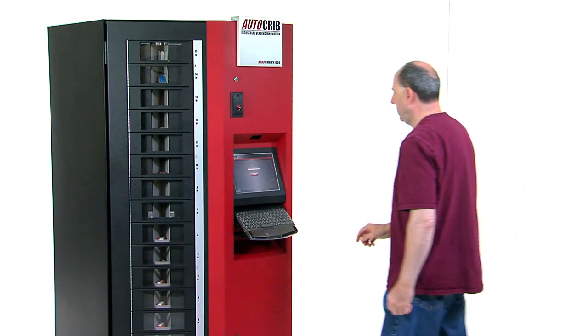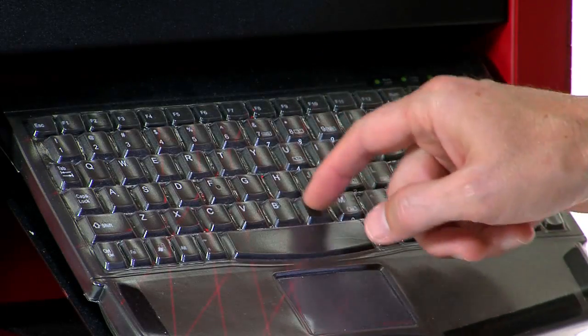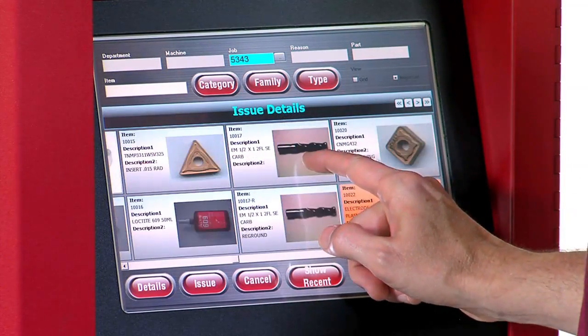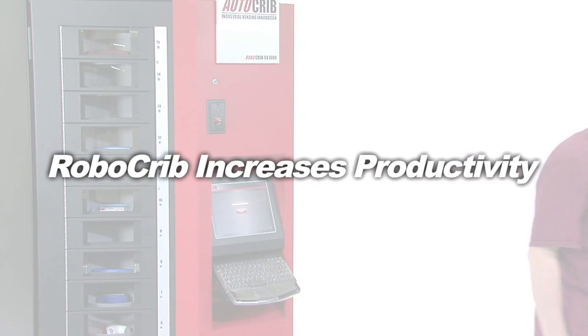What is the easiest way to find exactly what you want? Sometimes it's by typing in a search box. Sometimes it's by scrolling through a list. Sometimes it's by scrolling pictures like an iPhone. You can do all of these with a RoboCrib.